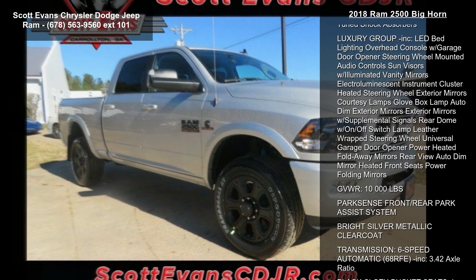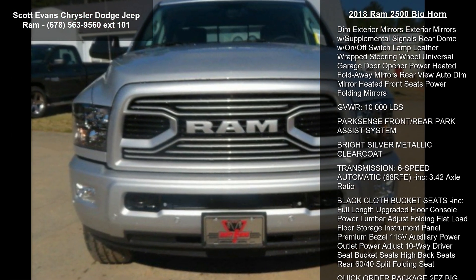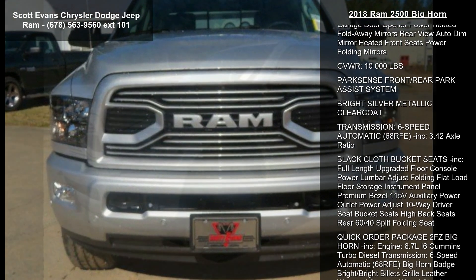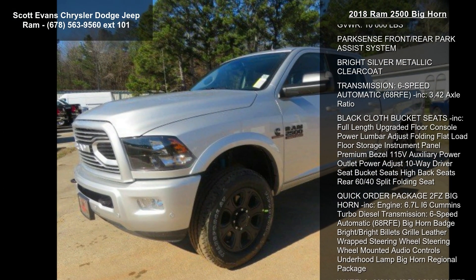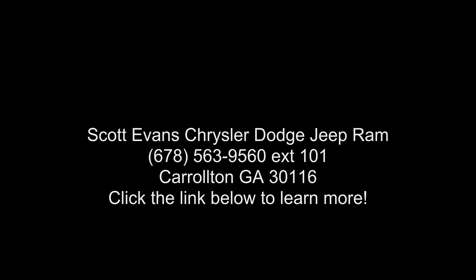LED Interior Lighting, Black Power Fold Away Mirrors, Highline Door Trim Panel, Rear Performance Tune Shock Absorbers, Power Folding Mirrors. Engine: 6.7L I6 Cummins Turbo Diesel, Gross Vehicle Weight 1000 LBS, Cummins Turbo Diesel Badge, Current Generation Engine Controller, and Diesel Exhaust.